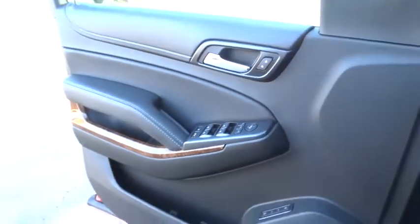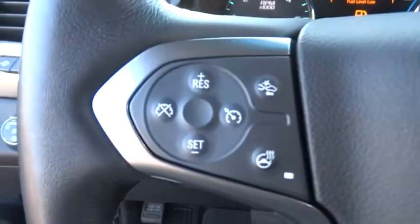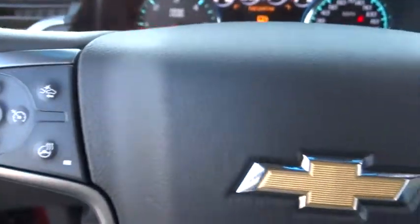Lane departure warning, power liftgate, navigation system, tow hitch, Bluetooth, leather-wrapped steering wheel, power steering, adjustable steering wheel, cruise control, floor mats, aluminum wheels.